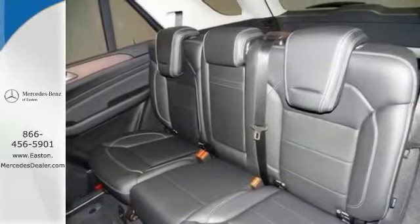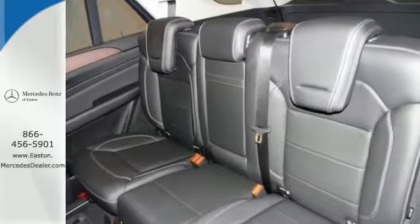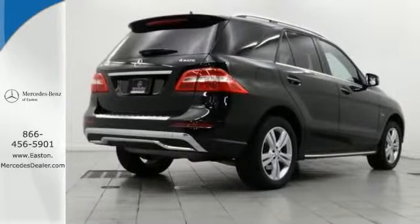Plus it's loaded with the premium one and two packages, navigation and a backup camera. All with a lighting package and a lane keeping assist package.